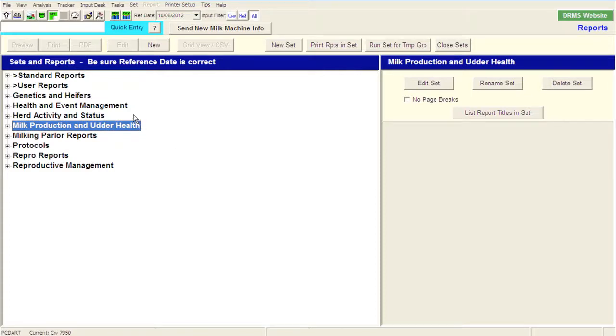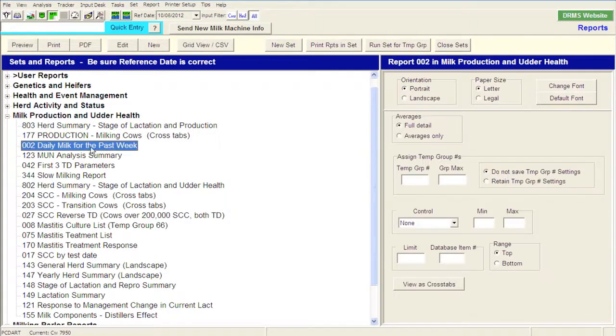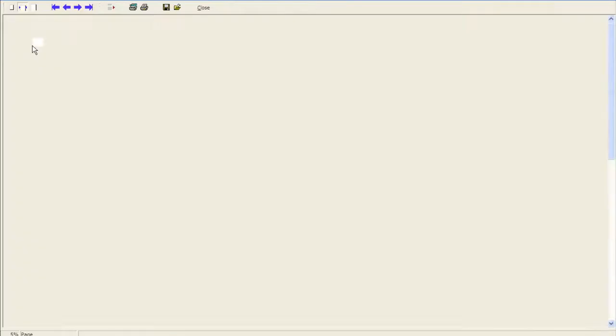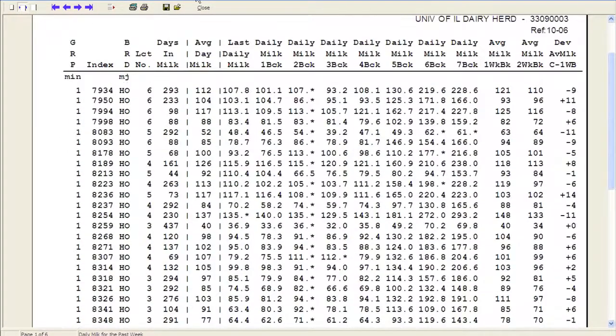One of the first things I usually like to look at is milk production. As a herd manager I'm going to want to come in and take a look at what's happening on a daily basis. Because the University of Illinois herd has daily milk weights that come in through our milk testing and our Westphalia Surge milk meters, we can actually get daily milk information. One of the reports I like to look at is this daily milk for the past week — a report we've created where I can scroll through and see what's happening on an individual animal basis.